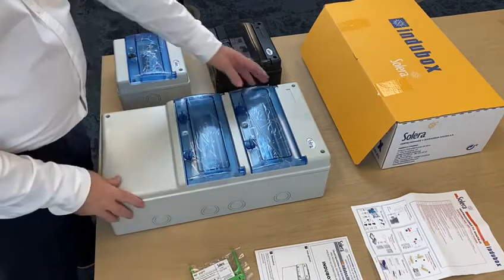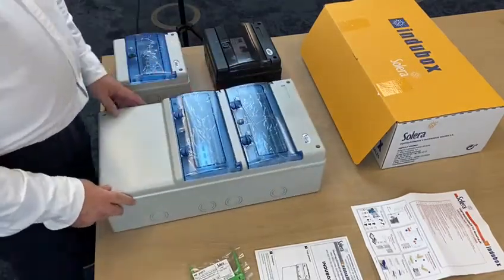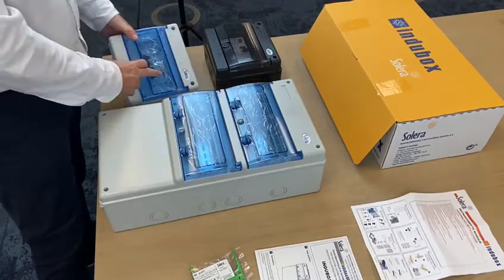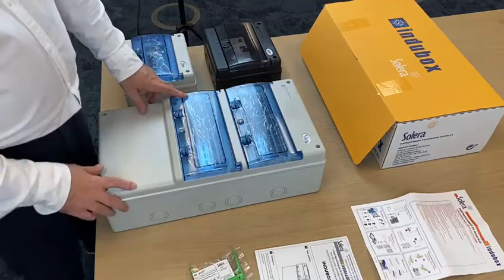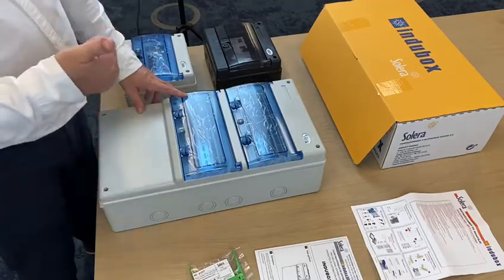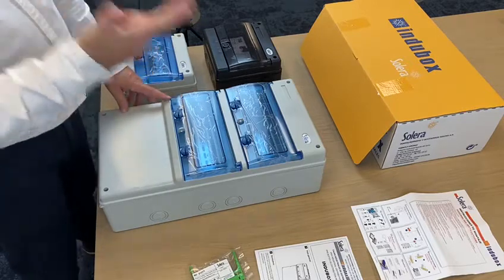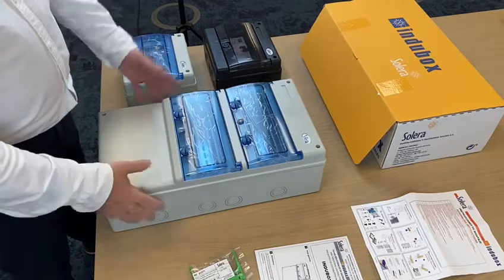The book series is probably one of the most robust boxes on the market and also one of the longest in range. We started with a three model box and have grown to four, six, eight, twelve, twenty-two, and thirty-six modules. Robustness, versatility, and price are its differentiating elements.